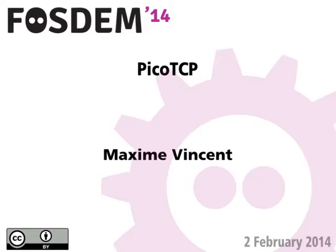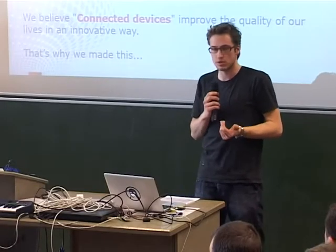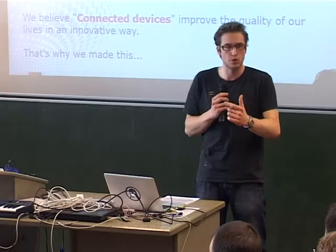First, let me do some shameless publicity for the company I'm working for, it's called TASS. We are a leading embedded technology company located in Leuven and Gent. What we're doing is providing consultancy, training, doing projects together with our customers, and doing outsource services.